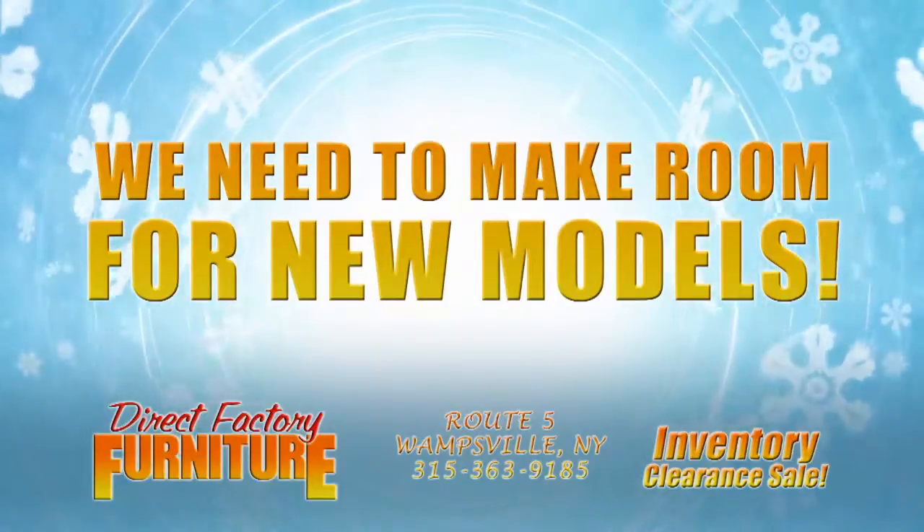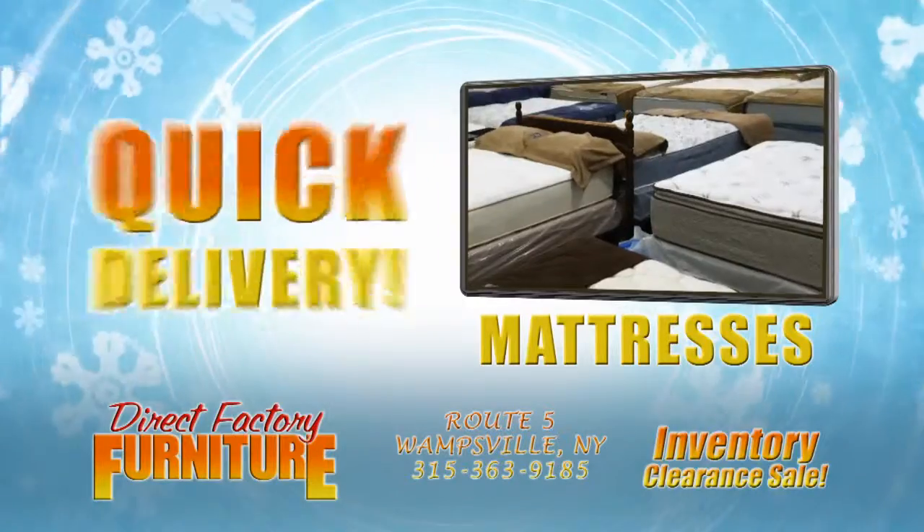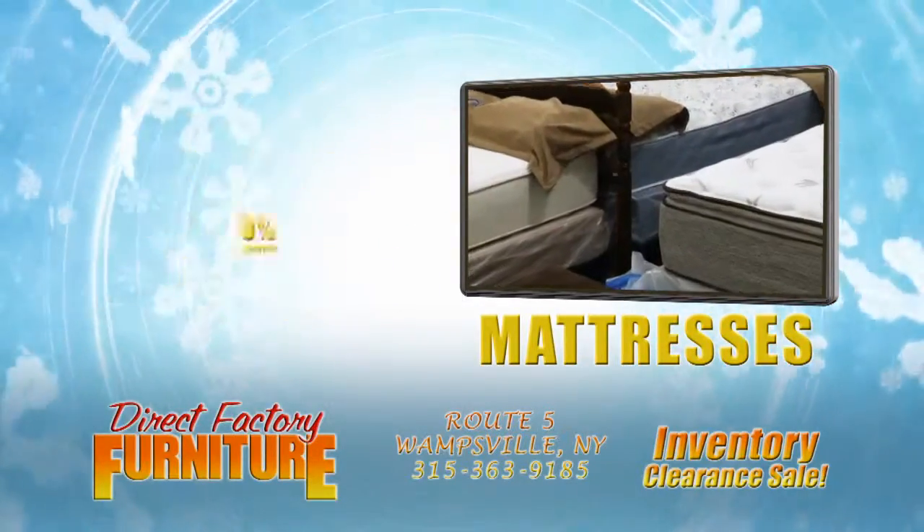We need to make room for new models — many discontinued and one-of-a-kind items. We're moving out mattresses. Great selection. Quick delivery. Get 0% financing with no money down.